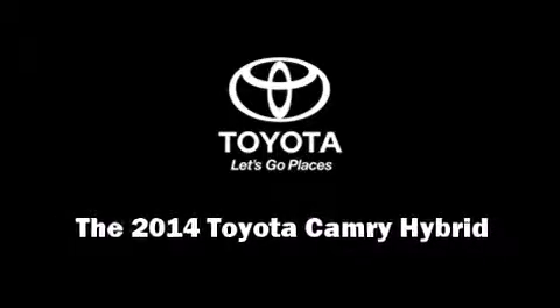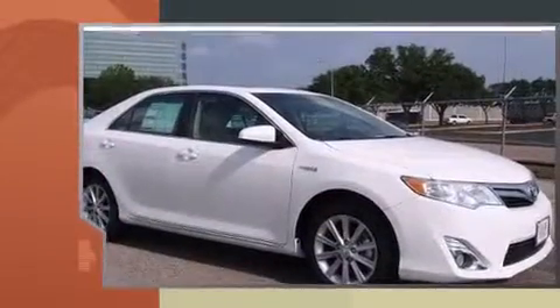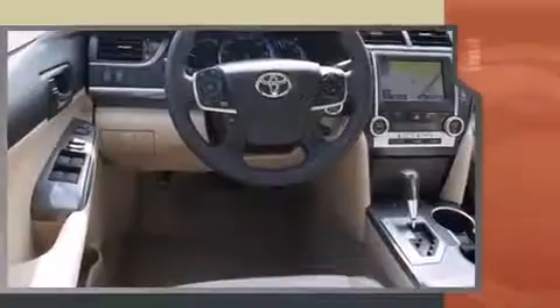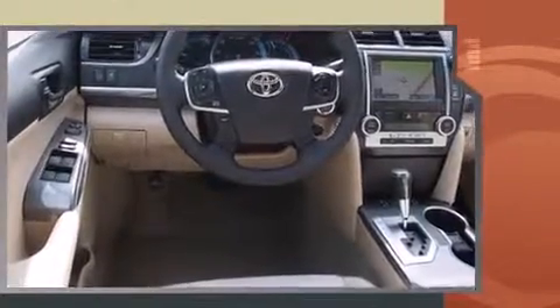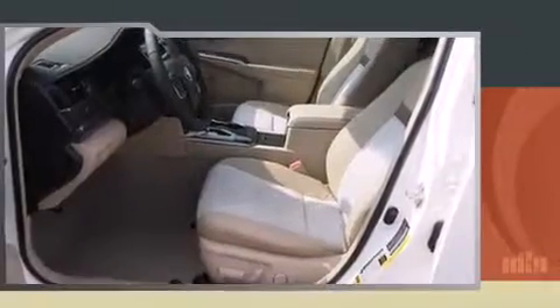Introducing the 2014 Toyota Camry Hybrid. This four-door, five-passenger sedan leads among competitors in its segment. Smooth gear shifts are achieved thanks to the efficient four-cylinder engine. And for added security, dynamic stability control supplements the drivetrain.